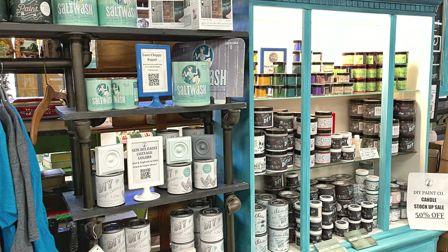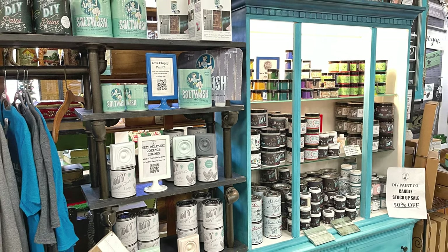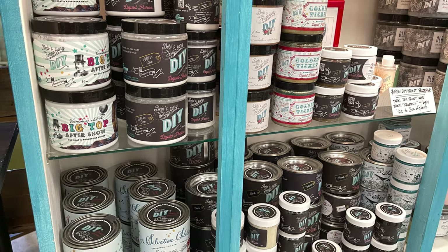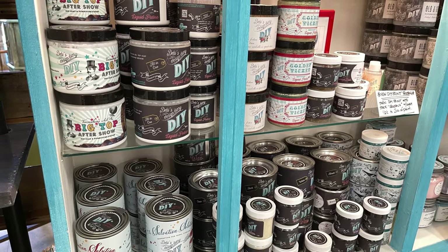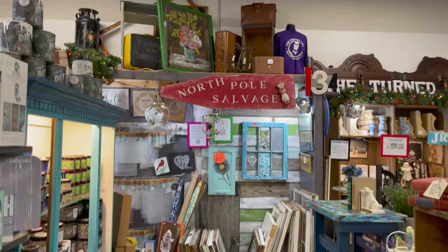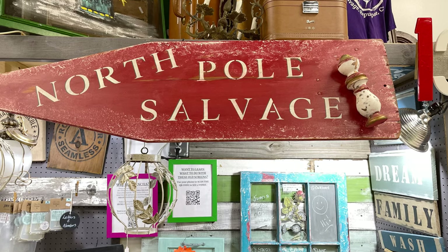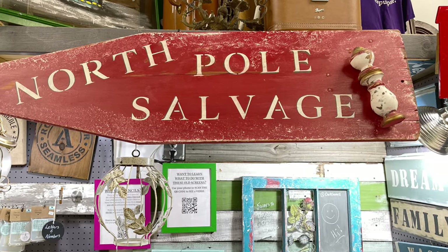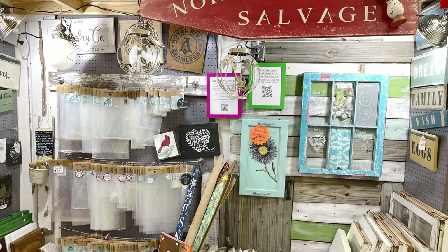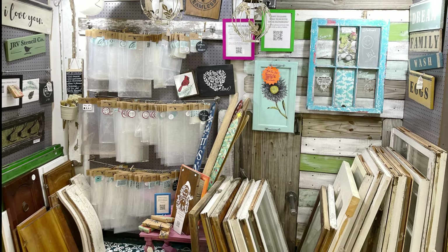Here we start to enter my project shop area. I am a Salt Wash and DIY Paint retailer — all of these items are also available on the website. In this area I sell my salvage windows, salvage pieces, and JRV stencils.